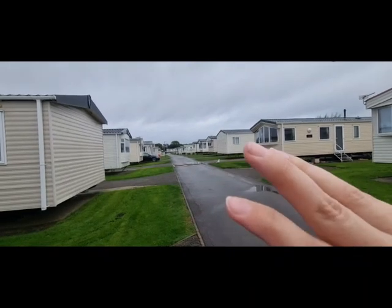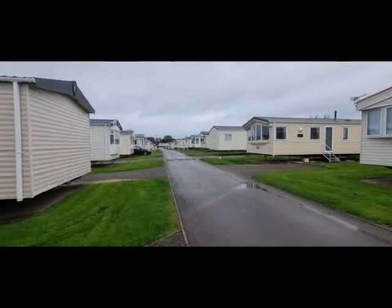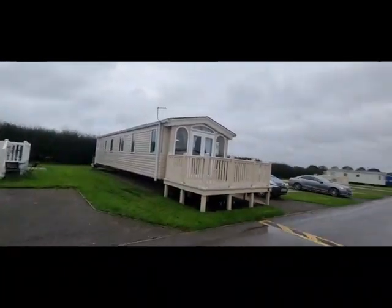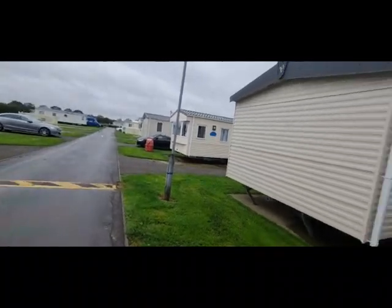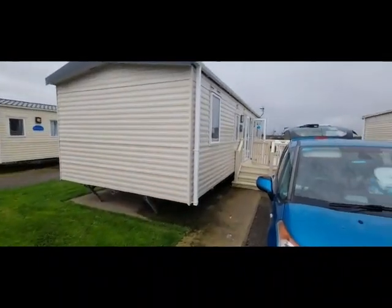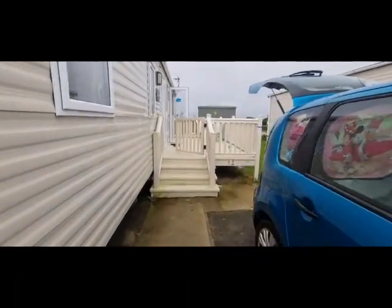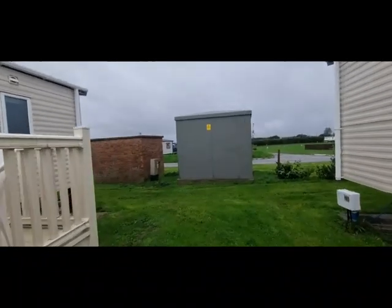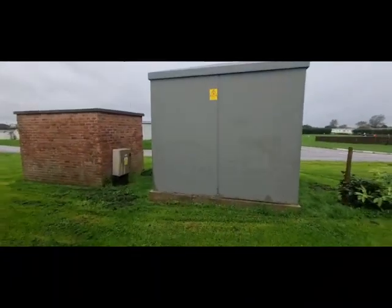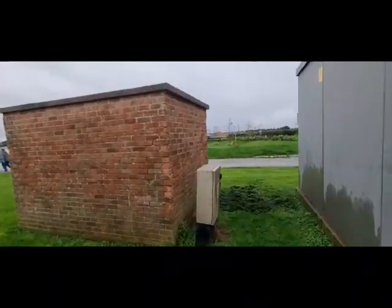I'm just going to go on the decking which needs a jet wash — it does need a jet wash. I'm going to go down the steps and show an issue we had every night. You haven't got many street lights at all, so it is pitch black. I would recommend you bring a torch — even though we have one here it didn't shine enough. This part of Elm Grove is one-way and you go around to the back.